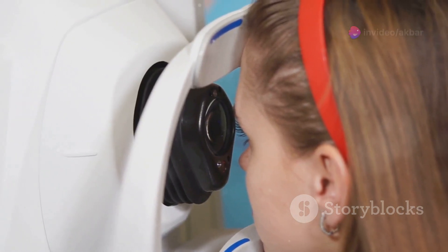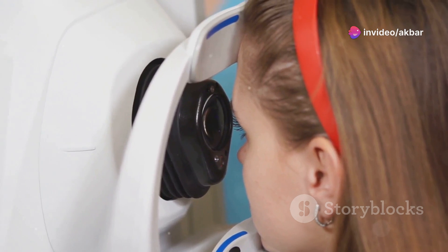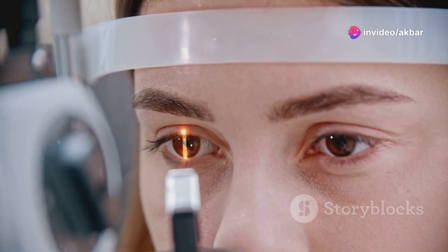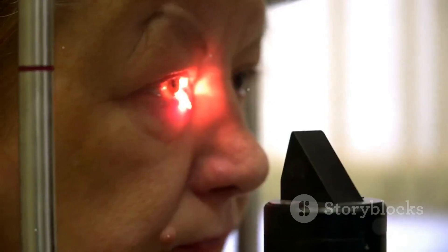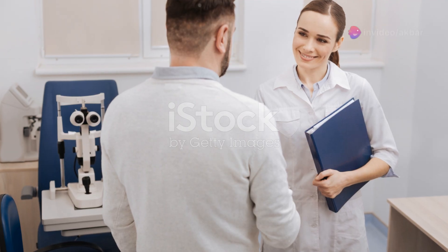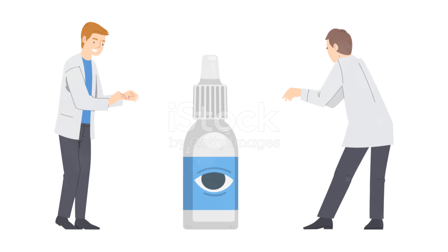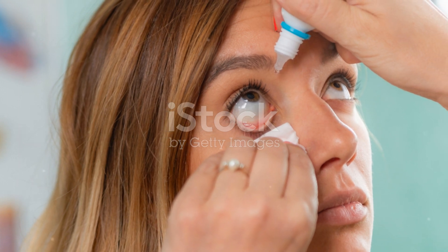Throughout the waiting period, it's essential to monitor the patient for any adverse reactions to the cycloplegic drops. While these reactions are generally rare, they can include light sensitivity, blurred vision, and in some cases allergic reactions. Patients should be made aware of these potential side effects so they know what to expect. The optometrist should advise the patient about these potential side effects beforehand and instruct them to report any unusual symptoms immediately, ensuring the patient feels supported throughout the process.